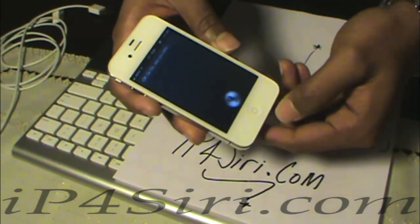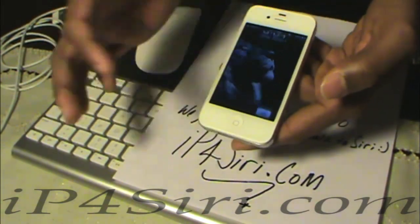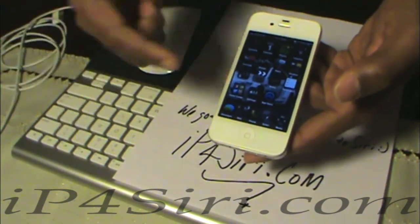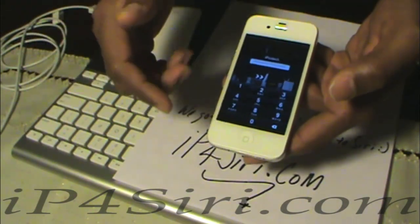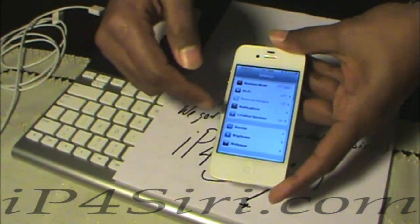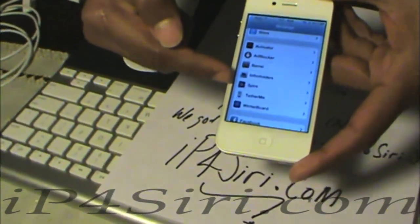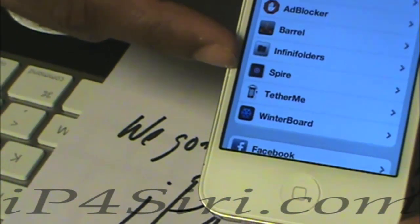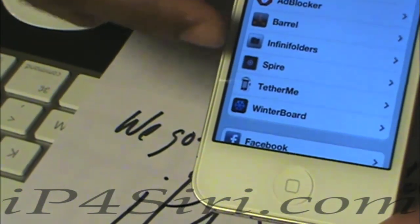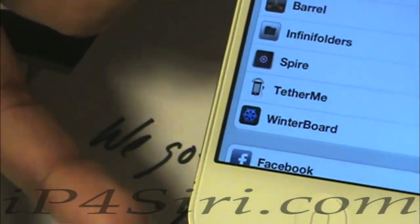Now let me show you the settings and show you that I am not BSing — this is an iPhone 4, not a 4S. Let me go to settings. Let me go to Spiri right here. As you can see, if I click on it you guys will see the proxy — I can't show it to you because I don't want to make it public.